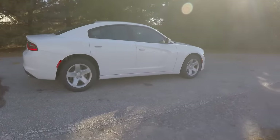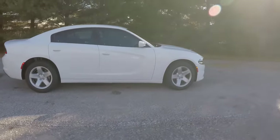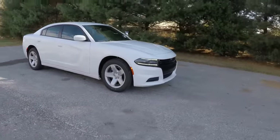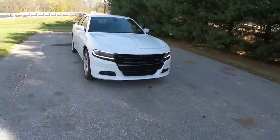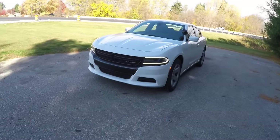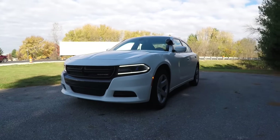That concludes our quick walk-around look at this brand new 2016 Dodge Charger Police Pursuit. If you have any questions or would like to see this vehicle, please contact our showroom — one of our friendly sales staff would be happy to answer any questions you may have. Thanks for watching.